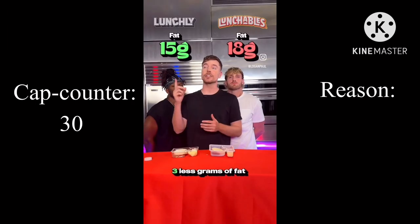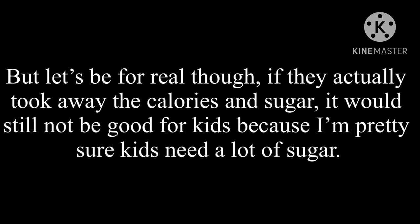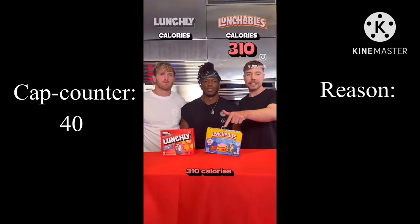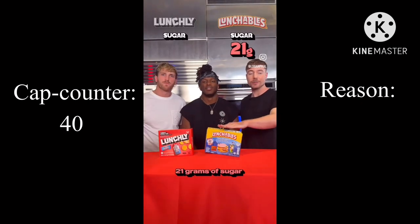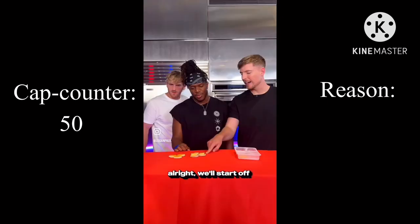30 less calories, 3 less grams of fat, and 8 less grams of sugar. That is so true, but let's be real though — if they actually took away the calories and sugar, it would still not be good for the kids because kids need a lot of sugar. But nonetheless, I'm still correct. 310 calories versus 230 calories, 21 grams of sugar versus only 7 grams of sugar.